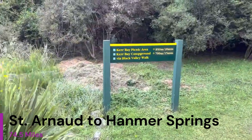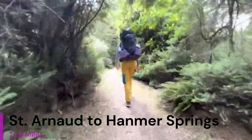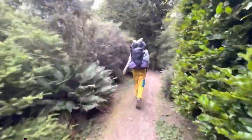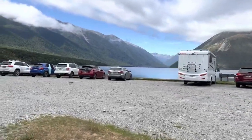The next section is St. Arnaud to Hanmer Springs for southbounders. This section is 74 and a half miles, and when you leave the town of St. Arnaud it's kind of confusing — that's why I kept that first piece of film in slow-mo. That trail sign is actually right outside of the Alpine Lodge Hotel, so follow that trail sign and it will deposit you into this car park which will start your track walking.